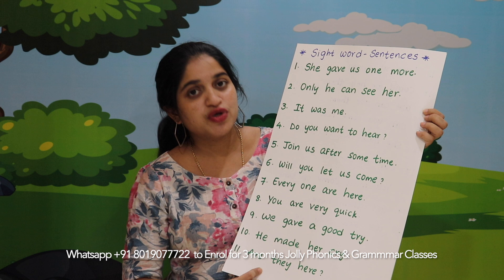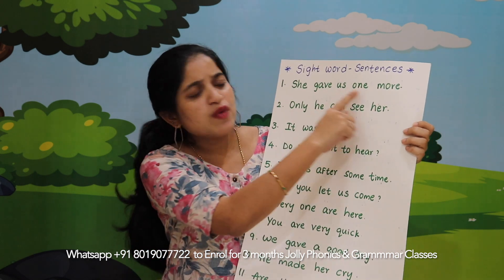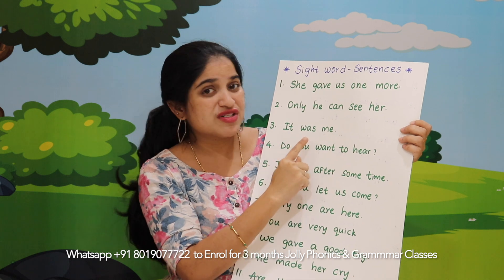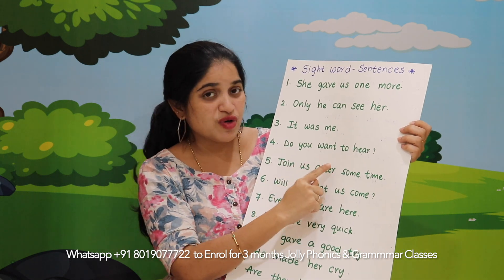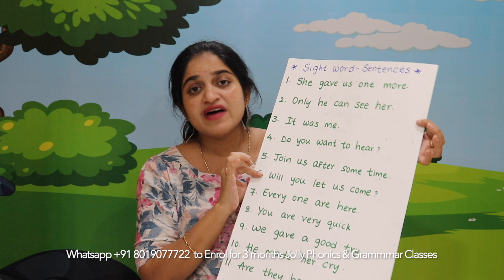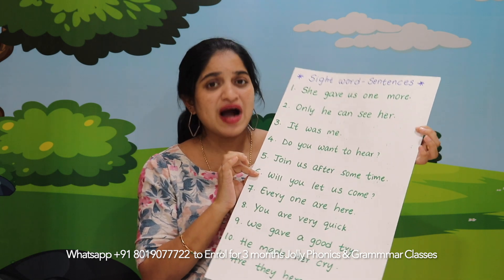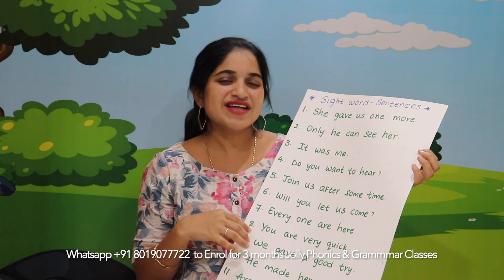Before we get into the sight words, I would want to show you a sentence chart. Look at this chart which has about 20 sentences: 'She gave us one more.' 'Only he can see her.' 'It was me.' 'Do you want to hear?' Can you believe a 5-year-old can read all these sentences? Are you wondering how? Let me start with the sight words.